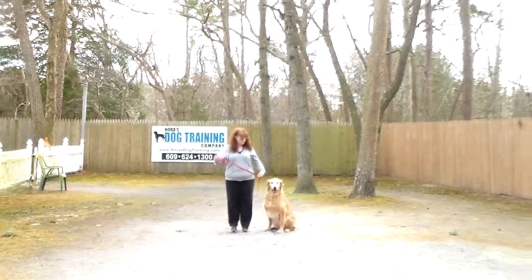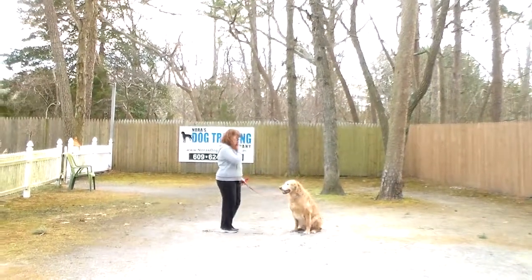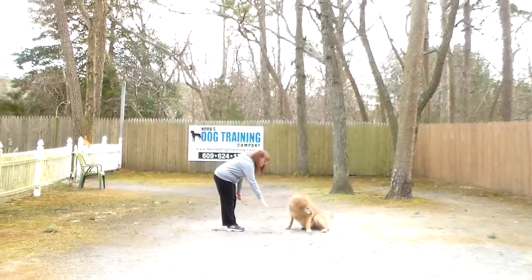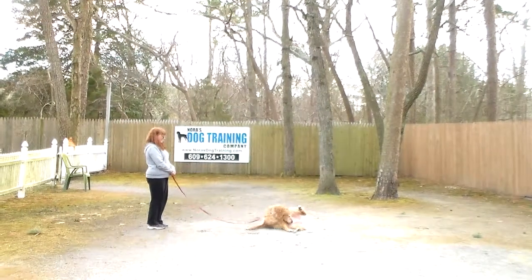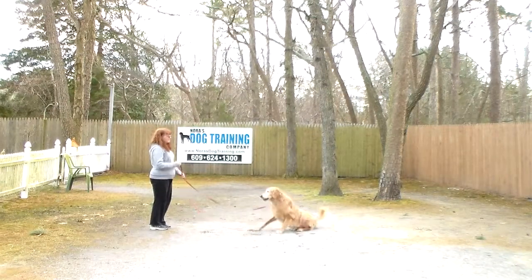This time Brandy is going to leave him in a sit-stay, turn to face him, and use her right hand to give the command — and he's going to lay down from a distance. That's a lovely pose, Charlie. So that's your down from a distance.